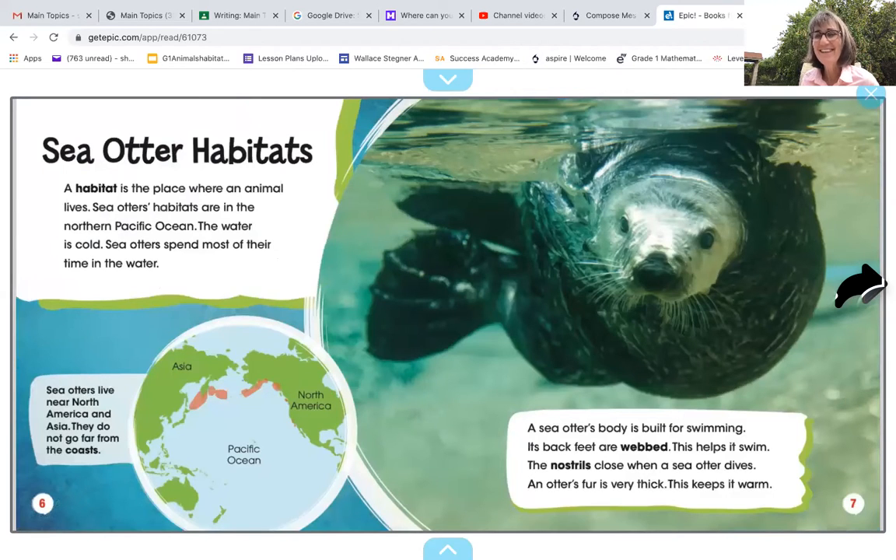Sea otters' habitats — another key detail. Listen carefully and read along if you can. A habitat is a place where an animal lives. Sea otters' habitats are in the northern Pacific Ocean. The water is cold. Sea otters spend most of their time in the water. A sea otter's body is built for swimming. Its back feet are webbed — we talked about webbed feet yesterday with the penguins. Sea otters also have webbed feet, which helps them swim. The nostrils close when a sea otter dives. An otter's fur is very thick, which keeps it warm. So these are some ways that a sea otter has adapted: a nice thick coat, its nose closes up when it dives, and it has webbed feet to help it swim.